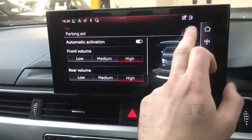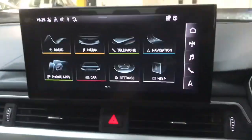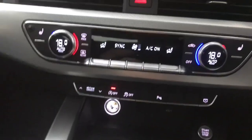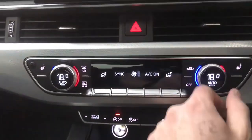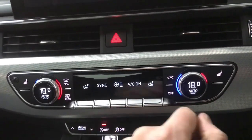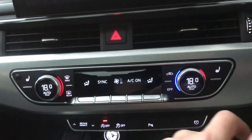And then we've got your settings for your parking aid and your various light settings on there as well. Moving down we've got your climate control — we've got three zone climate control, so you've got temperature for the driver, the passenger and the rear. You can sync them all up as they are now, so when you change the driver's temperature they will all change, or you can have them all separate if you prefer.